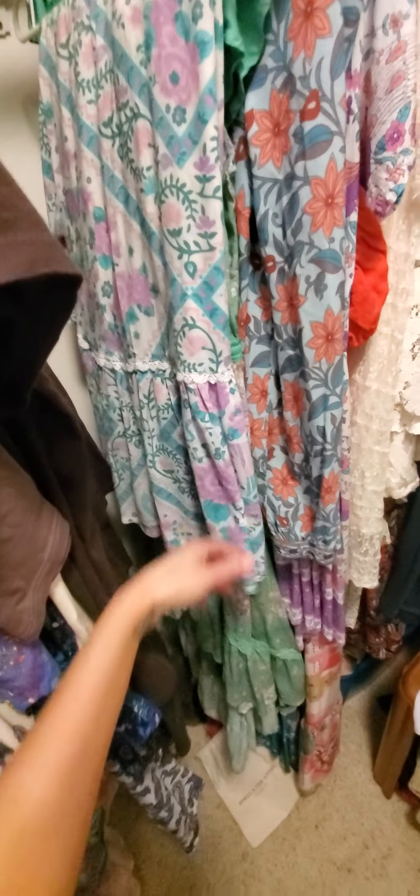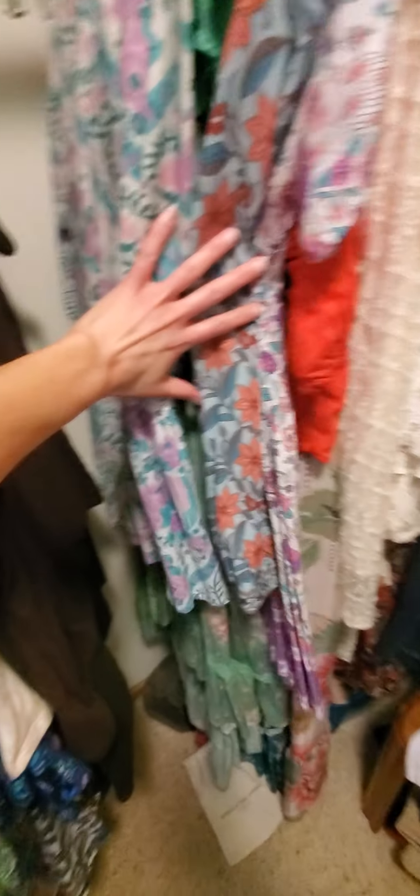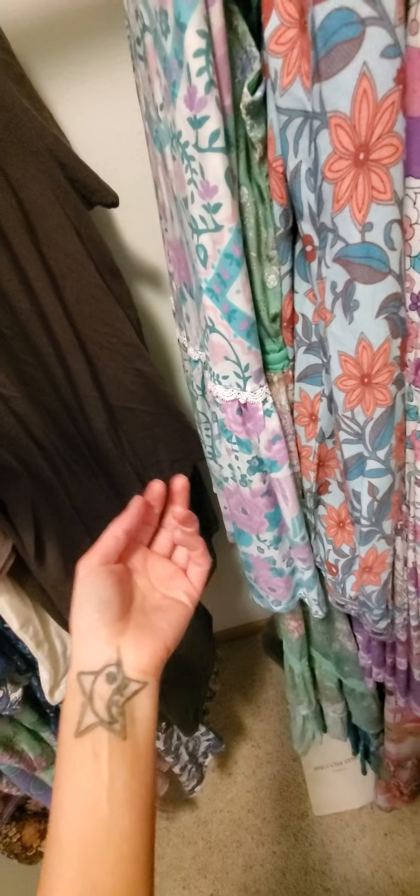These are some pieces that are also from Australia that I thought maybe you'd like to take a peek at.